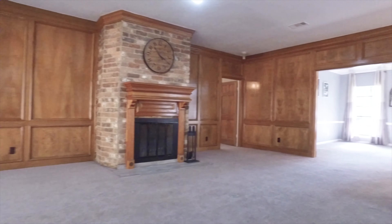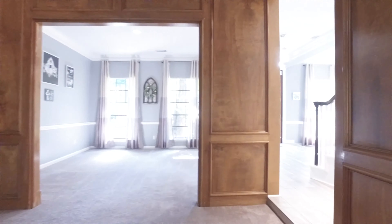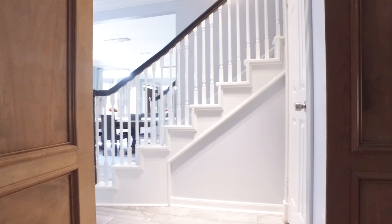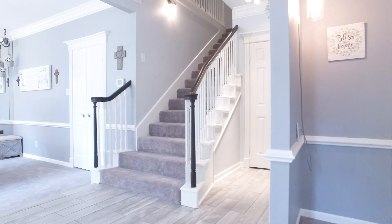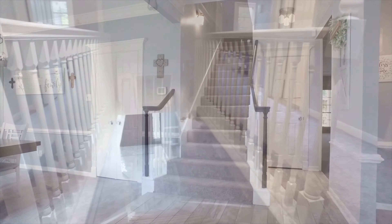With wood paneled walls and carpet in the living room, it's so nice and quiet. Elegance and sophistication surround you in this incredible home.